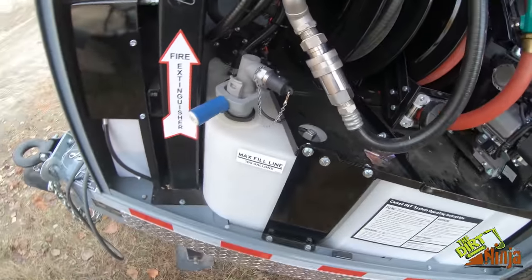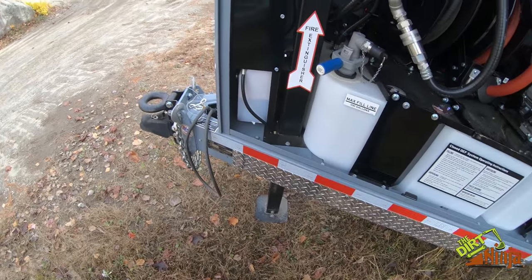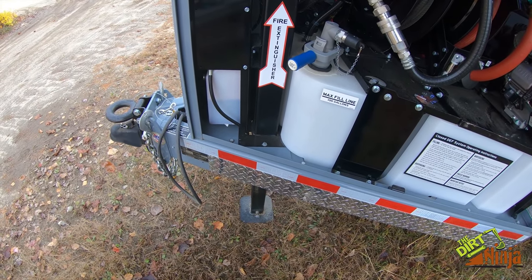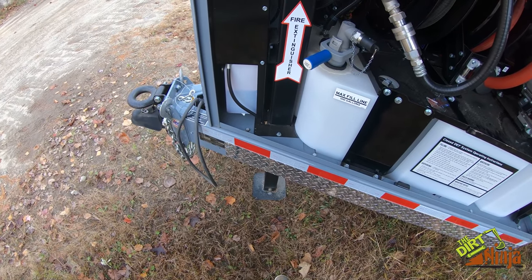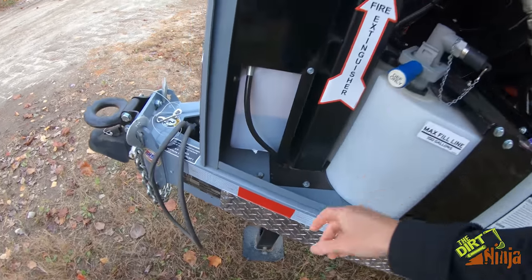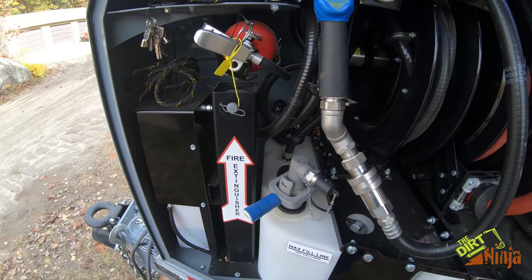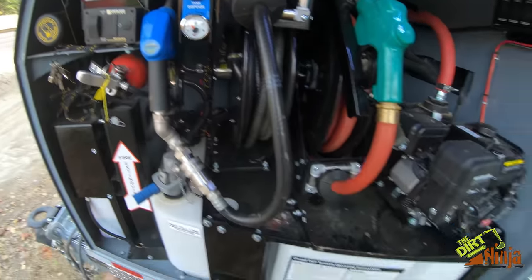It locks right on. A fire extinguisher comes with it. There's also an electric jack — might be getting this on all the other trailers when we buy new ones. It's actually hydraulic powered. Here's your hydraulic fluid, which is really nice, and your battery is up here.